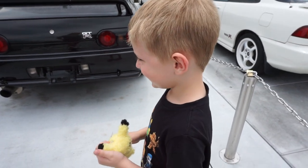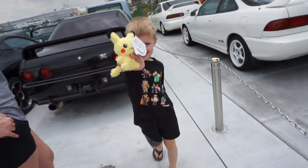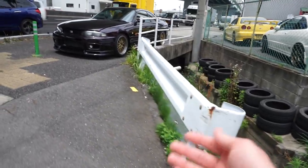Show everybody your no teeth — Mason's been losing front teeth. And also he has a Pikachu. He gets a Pikachu like every time we go somewhere in Japan, I think. There's another purple GTR.